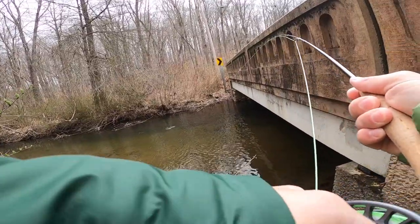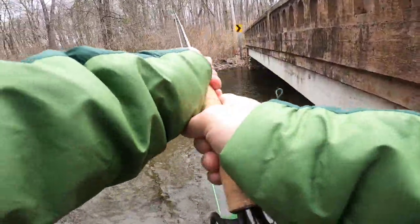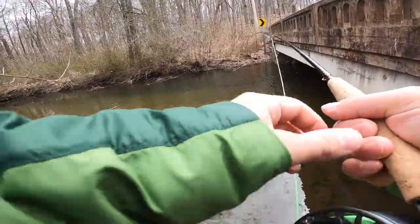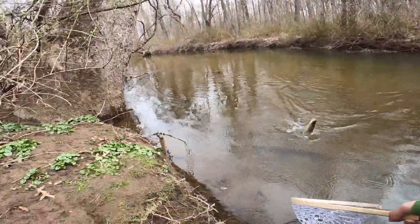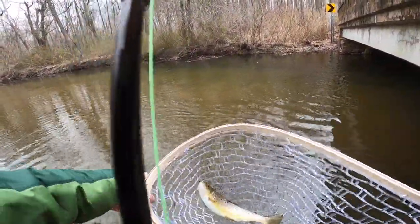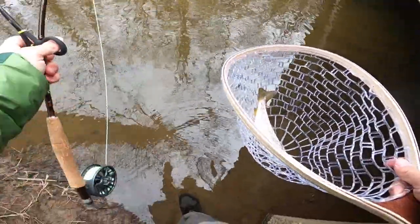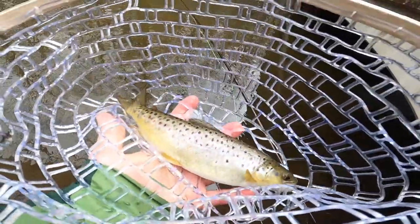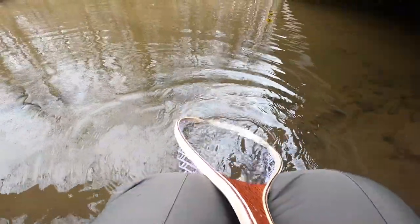There he is. He fights so good. Is that a brown? Wow, guys, that's a brown. Right in the corner of the mouth — I'm not even going to touch him. Wow. Just a little wild brown right there. Absolutely a gorgeous fish. Looks like that little guy lives here. Easy release.